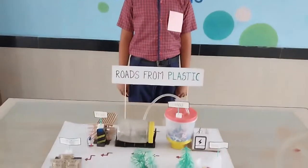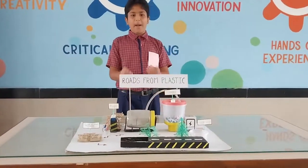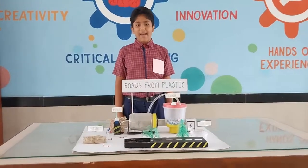Namaste everyone. I am Anashev from the junior group. The theme of my project is eco-friendly materials. The name of my project is Rose from Plastic. First of all, let me tell you how I got this idea.